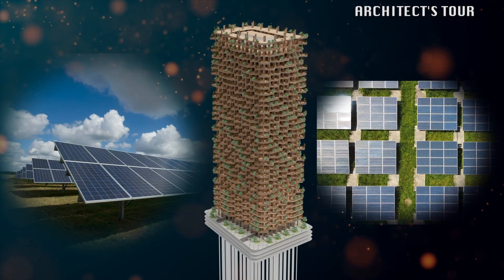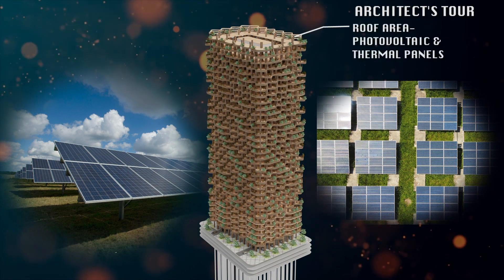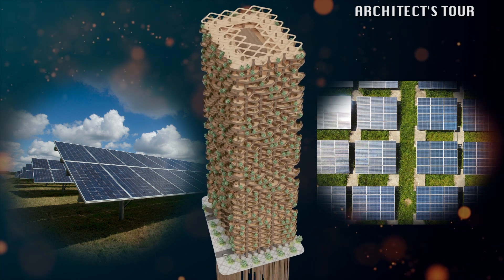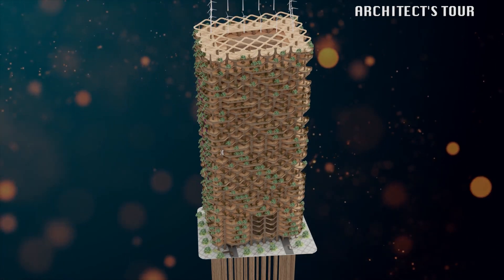At the roof is where the photovoltaic and thermal panels are located. The roof also has 16 actual wind turbines that generate electricity on-site to be used by the residents.